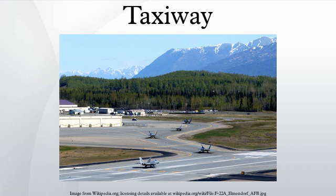A taxiway is a path for aircraft at an airport connecting runways with aprons, hangars, terminals and other facilities. They mostly have a hard surface such as asphalt or concrete, although smaller airports sometimes use gravel or grass. Busy airports typically construct high-speed or rapid exit taxiways to allow aircraft to leave the runway at higher speeds, permitting another to land or take off in a shorter space of time.